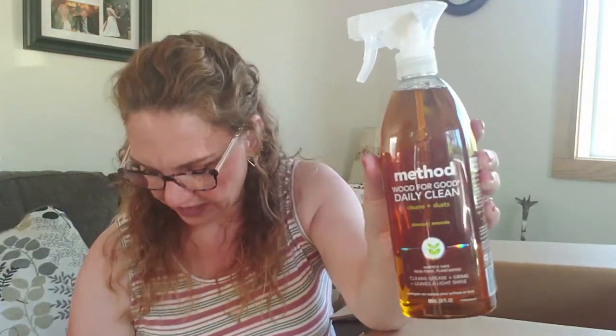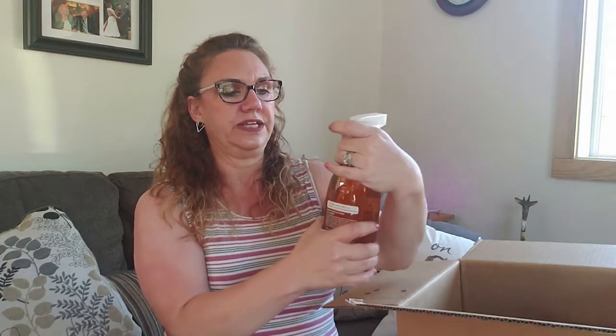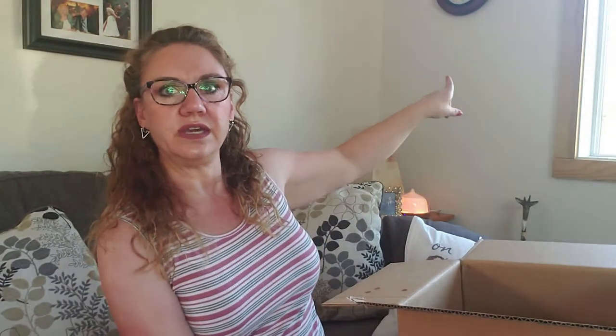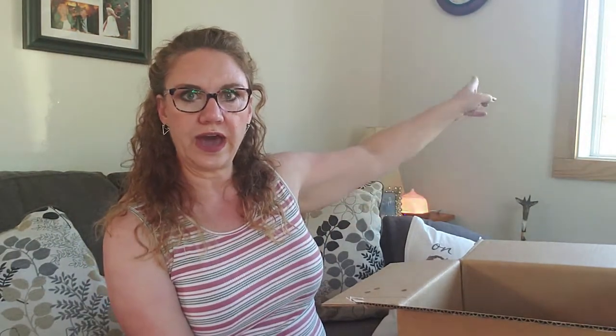We have the Method daily clean for wood — so the other one is the polish and this is the daily cleanser, which also cleans and dusts, also in almond, so I know it's going to be yummy. I haven't shared a house tour yet but you can kind of see over here we have wood trim, and all the wood trim in this house is lumber that came off the property when it was logged. So we have a lot of wood in this house and I'm really happy to get good products that I know are going to take care of it.